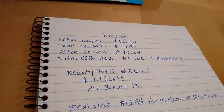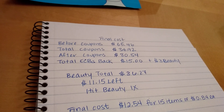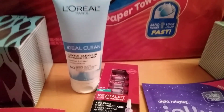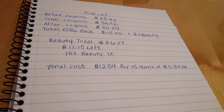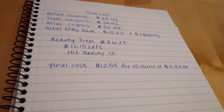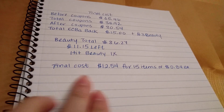For the final cost: before coupons was $65.46, total coupons was $34.92, and after coupons was $30.54. I got $15 in extra bucks back, and my beauty total was $36.27. The L'Oreal products and the Clean & Clear both counted towards beauty, totaling $36.27. My receipt said I only needed $11.15 more to hit beauty. I will only hit beauty once this week, so I'll get a $3 beauty buck credited to my account within 48 hours. Final cost was $12.54 for 15 items, or $0.84 each.